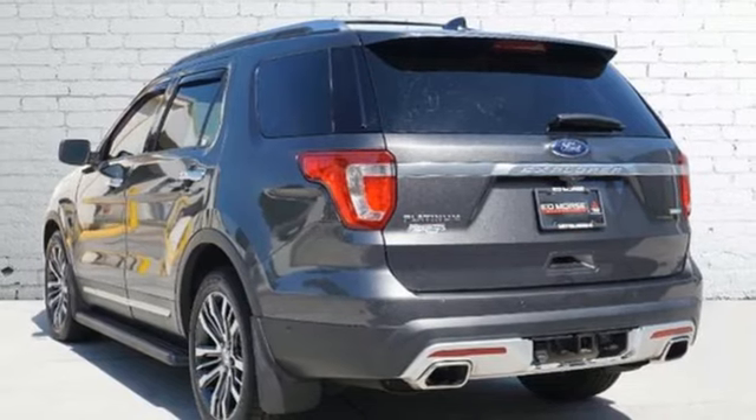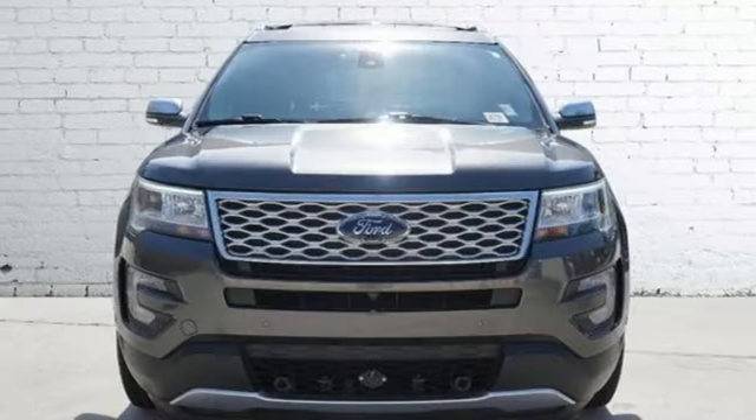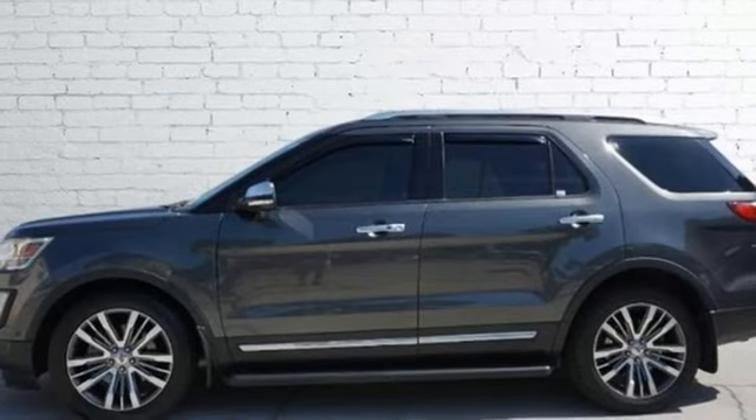Sync services Wi-Fi hotspot, Bluetooth wireless audio streaming, hands-free liftgate, memory exterior door mirror settings, and EcoBoost engine.